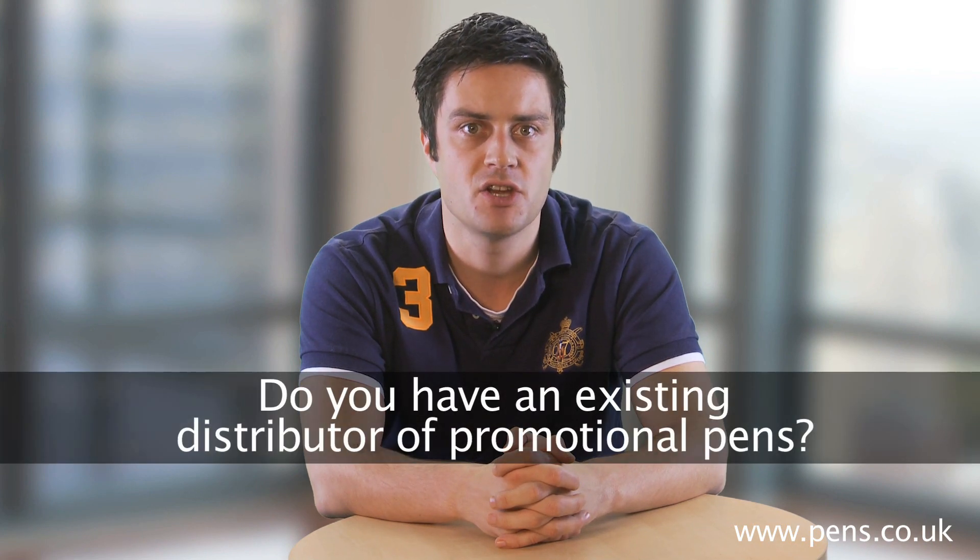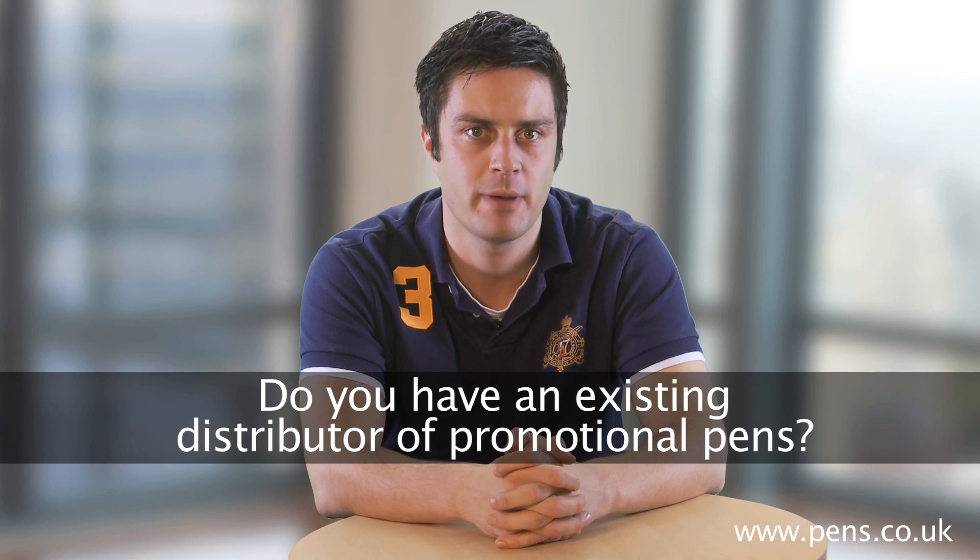Let me give you an example of how this works. Once we have received an enquiry via our website, the very first question any end-user is asked is: do you have an existing distributor of promotional pens? If the answer is yes, that enquiry will then be directed back to that particular distributor.